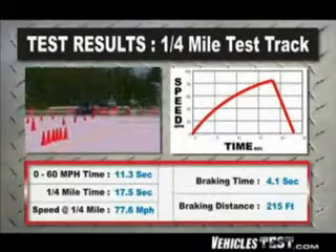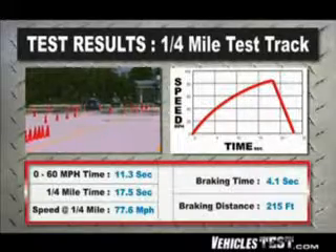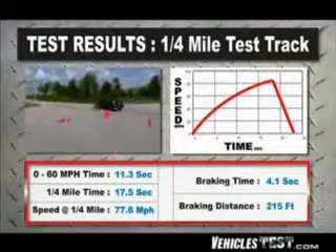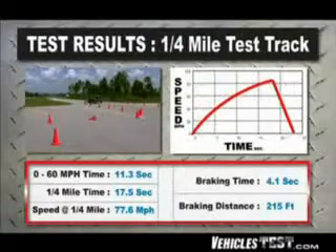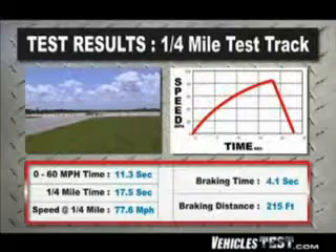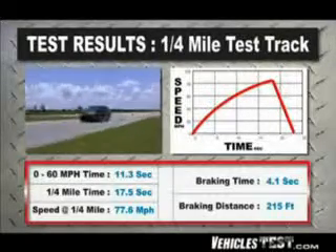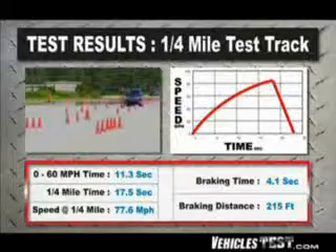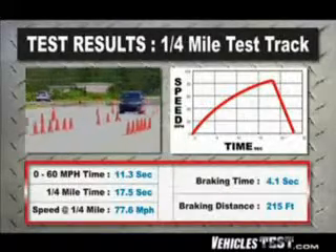It covered the quarter mile in 17.5 seconds, which is a bit quicker than the gen 2 version, and hit a top speed of 77.6 miles per hour at the finish line. In terms of emergency braking, we brought the Prius down from 70 miles per hour to zero in just 4.1 seconds and 215 feet, thanks to disc brakes on all four wheels — great peace of mind if something unexpectedly shows up in your path.